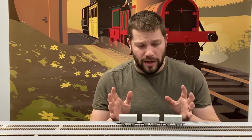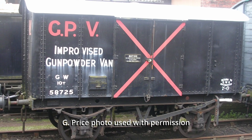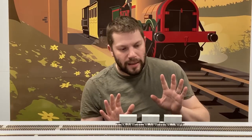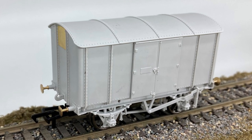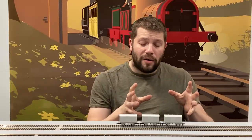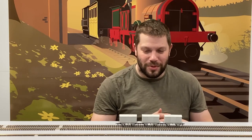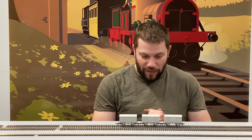Some of the vans also got converted to gunpowder traffic. We at Rapido are getting quite good at gunpowder wagons, but we're not going to blow any of these ones up today. The gunpowder vans got plain iron doors and the end ventilators got plated over, and we are going to make sure that we do that. Interestingly, a hundred of them went on loan to the Southern Railway and actually got lettered up as Southern Region examples, so when it comes to artwork we will make sure that those are all available.